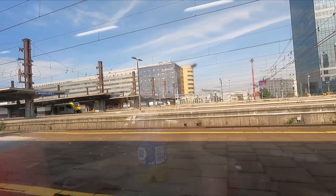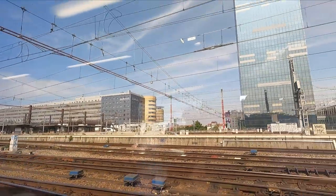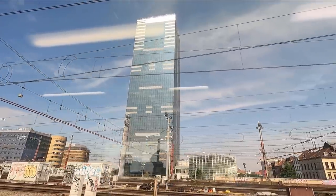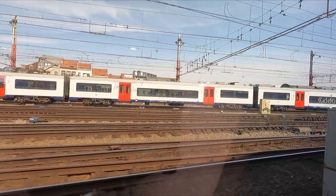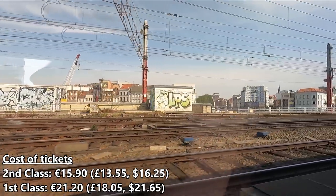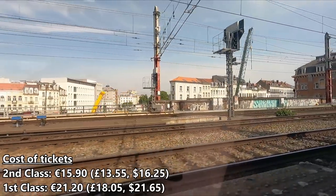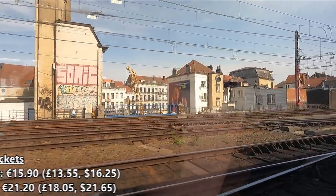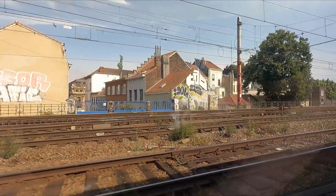From here it'll only be a few minutes until we arrive at our final stop, Brussels Central Station. I've been left feeling really quite surprised by this journey, and in a good way. I think these M6 coaches are a really solid option for travelling across Belgium — the seats are comfortable and the ride quality is smooth. As for the cost, my one-way second-class ticket cost €15.90, while a first-class ticket would have cost €21.20. Both fares also include the shuttle bus from Charleroi Airport to Charleroi South Station. While not the cheapest, the tickets are fully flexible and don't require you to book in advance, making it a surprisingly good and fairly decent value for money trip.